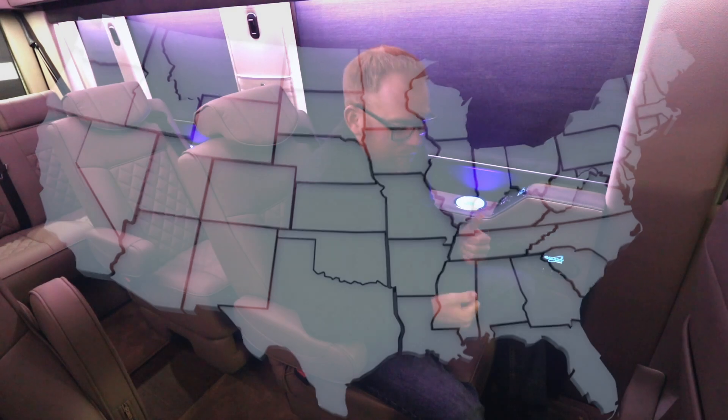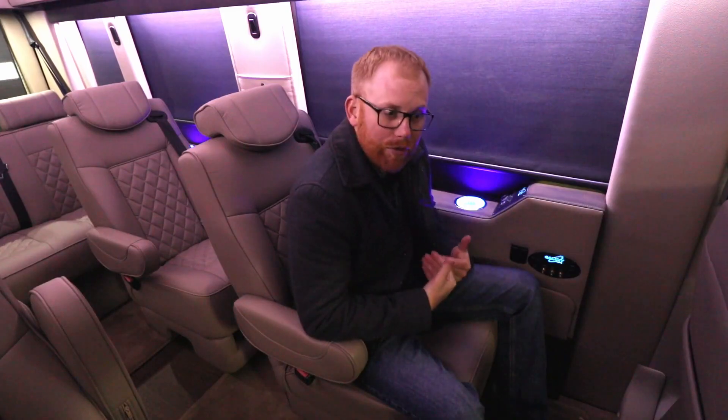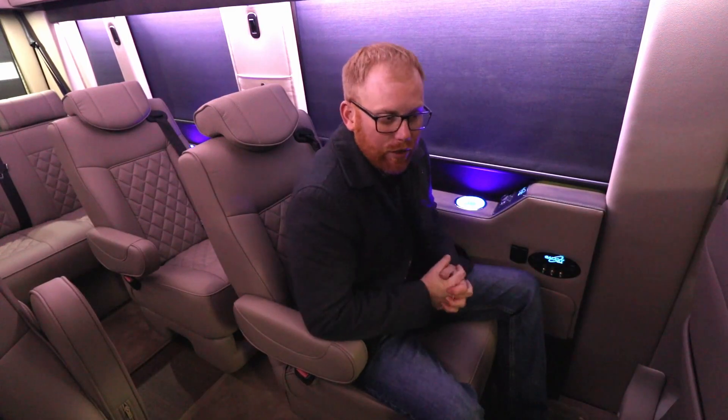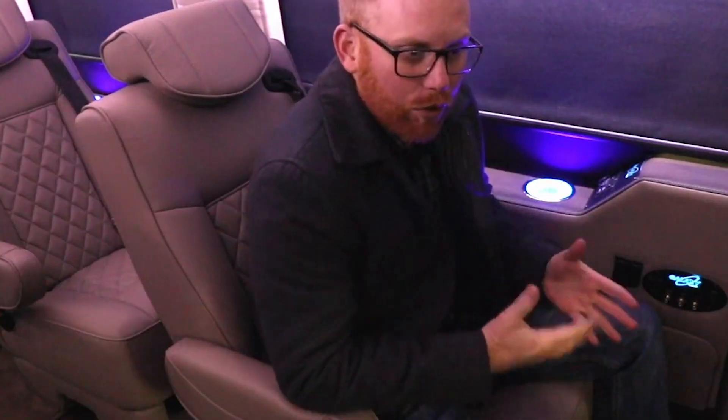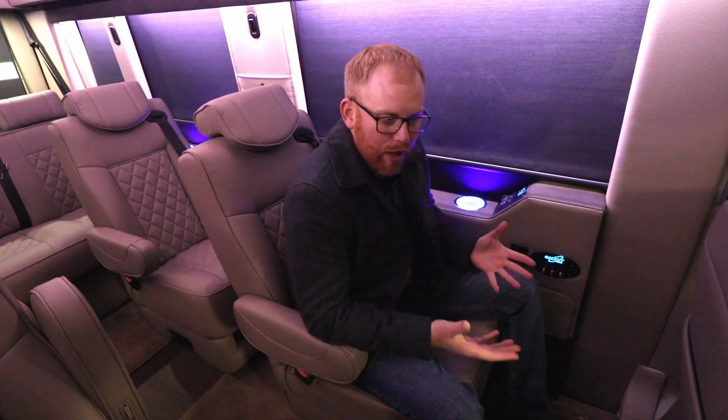We ship and sell vans through our dealer network all across the country, whether that be the very northwest tip of Washington State or down in South Florida. For years, the biggest question we've received as a manufacturer and salesman is when are these things going to be all-wheel drive.